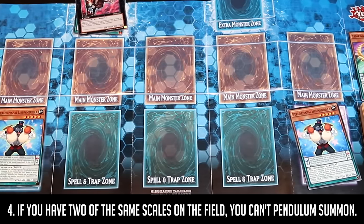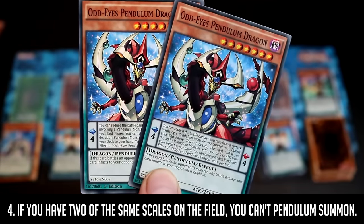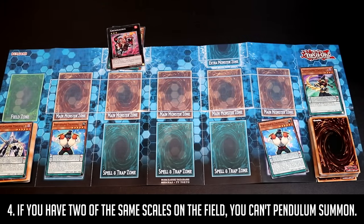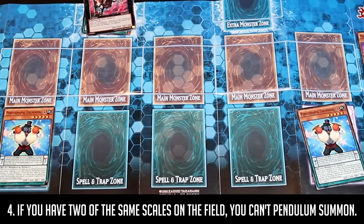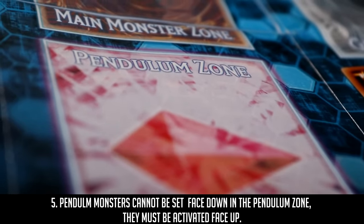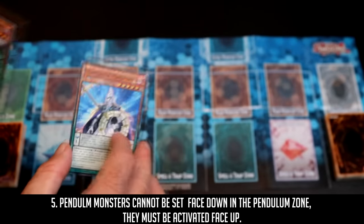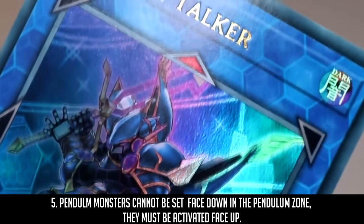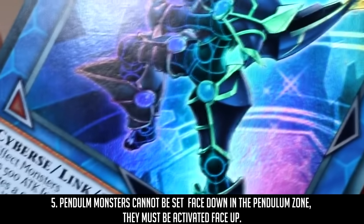If you have two of the same scales on the field — such as two eights or two fours — since there is no number between those numbers, that means you can't Pendulum Summon anything. You'll have to find a way to get rid of one of those scales to put another scale on the field. Also, Pendulum Monsters cannot be set face-down in the Pendulum Zone — they must be activated face-up. This also means they can't be forced into the face-down position, similar to how Link Monsters cannot be in defense position or face-down under any circumstances.